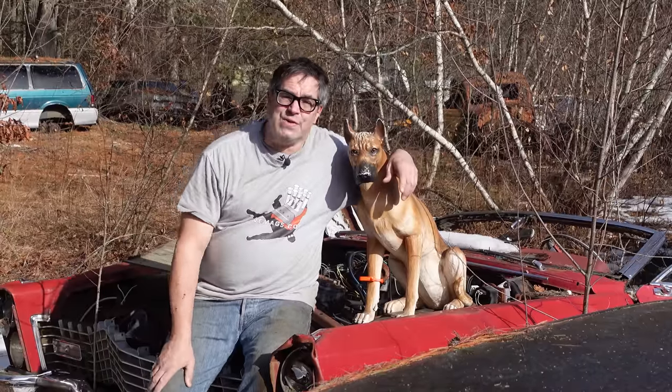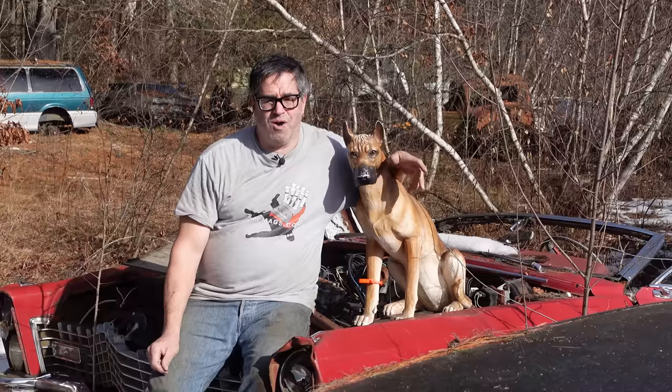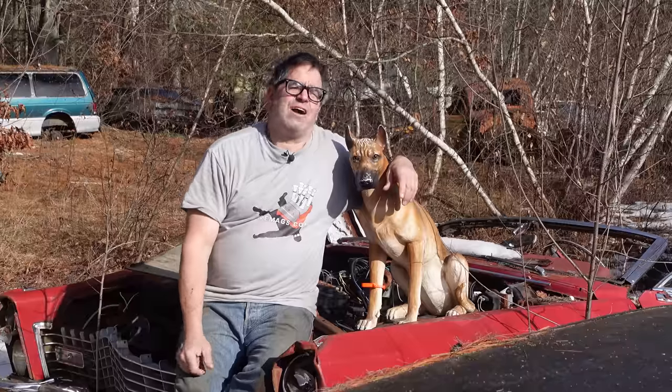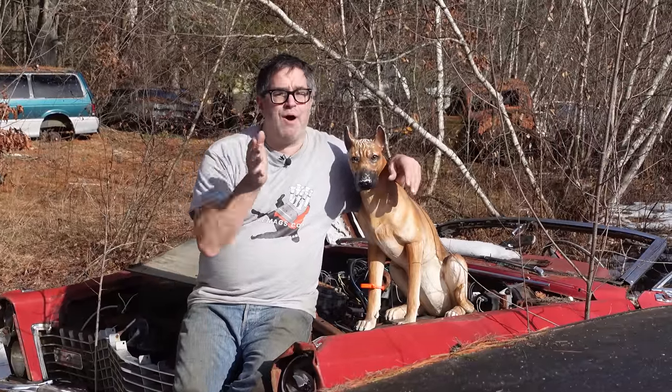Steve Mignogne here with some really good junkyard news. If you're going to be anywhere near Sherman, Texas on March 24th and 25th, know that there's going to be an outdoor auction put on by duncansauctions.com of over 200 solid Texas parts vehicles.